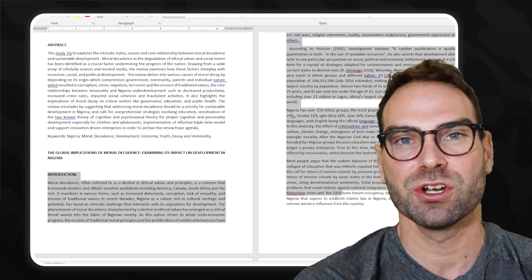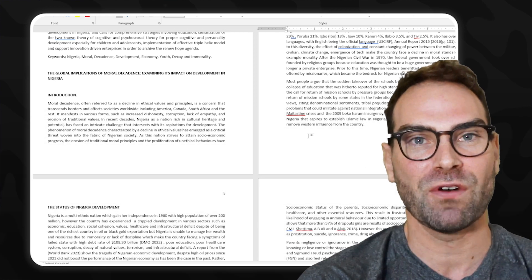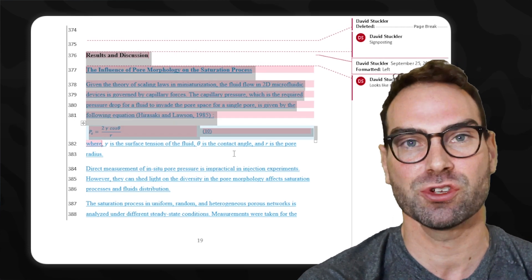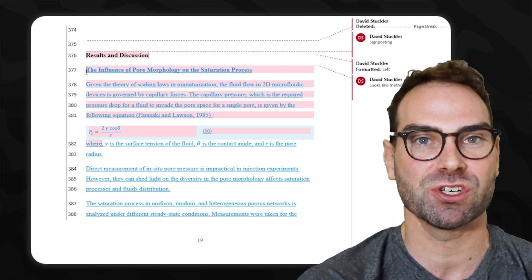By the end of this video, you're going to see real examples from real students of how signposting wasn't applied and how it could be applied better. We're also going to go straight to the peer-reviewed literature so you can see signposting in practice in actual published scientific articles. By the end, you'll be able to use it yourself right away for immediate improvements in your writing. So let's dive straight in.